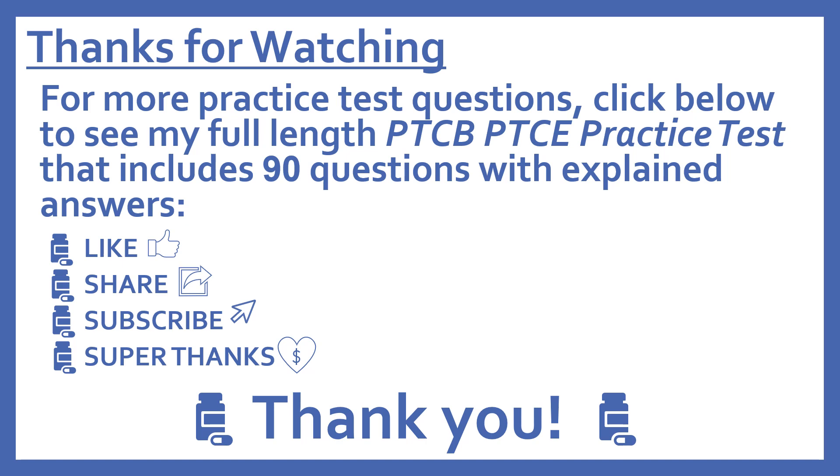And if you'd like to support this channel with a donation, press the heart thanks button to give me a super thanks. I really appreciate it.